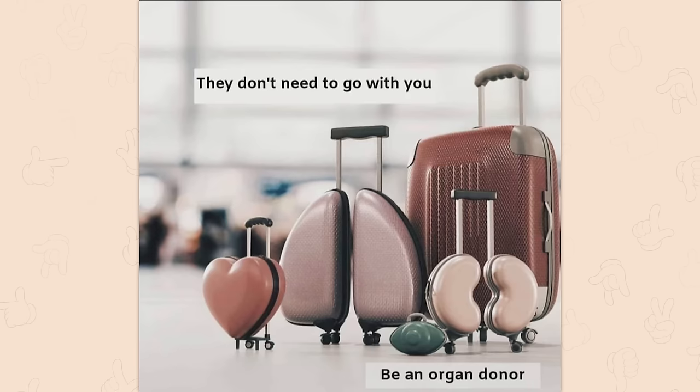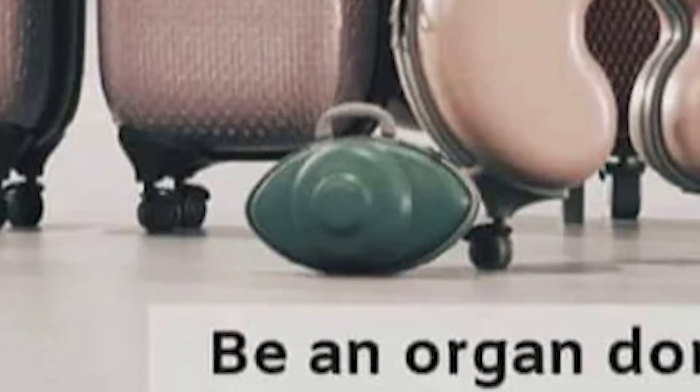They don't need to go with you. Be an organ donor. Jesus, how big is that eyeball?